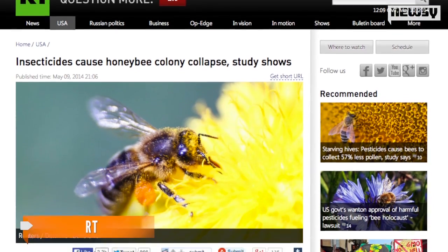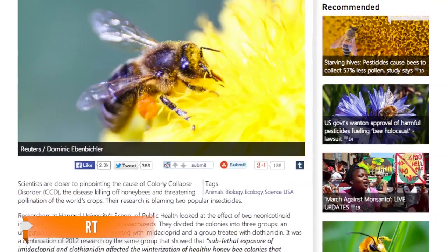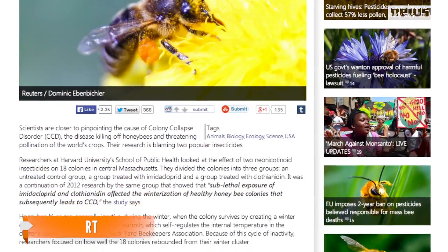RT notes the study highlights the danger of what's known as colony collapse disorder, which scientists say has resulted in a massive decline in the world's honeybee population.